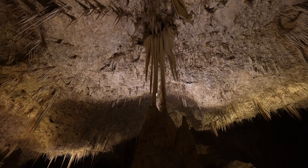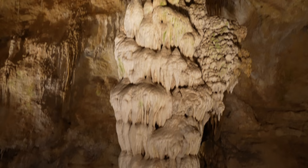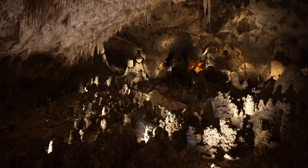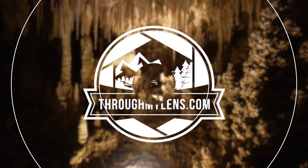Carlsbad Caverns is a national park located in southeast New Mexico in the Guadalupe mountain range. The park features a natural entrance that takes you down 750 feet into the cave itself. As you explore, you'll enter a large limestone chamber known as the big room, which has over a mile of trails and is the largest cave room by volume in North America. This is one of the coolest national parks in the entire country. Here's how I spent a half day exploring Carlsbad Caverns National Park.